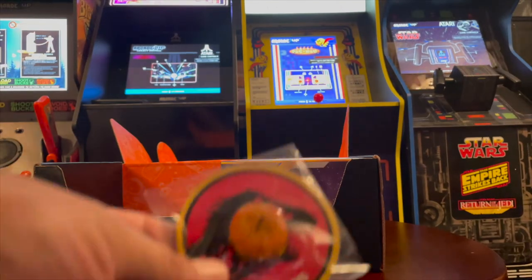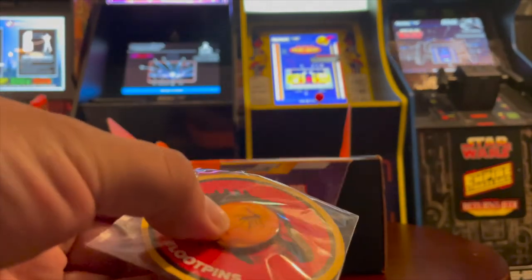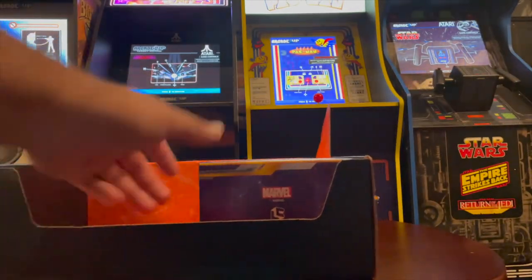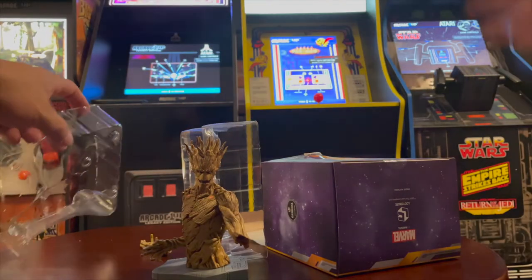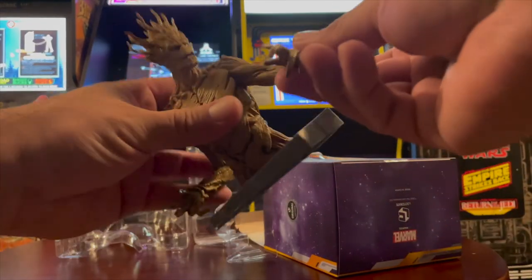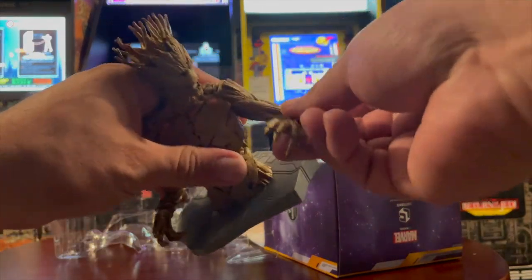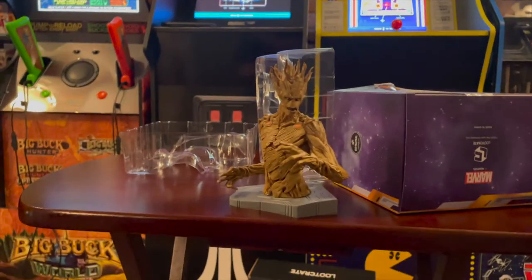This is a little Loot Plus — a little Jurassic Park pin. And then we have a Groot. I think Amora was the same way when we opened it up — she was kind of like a bust. That actually is pretty cool.